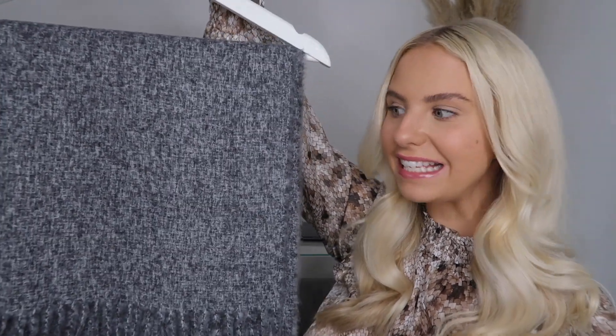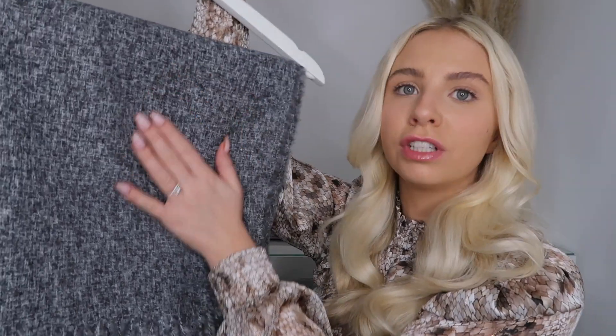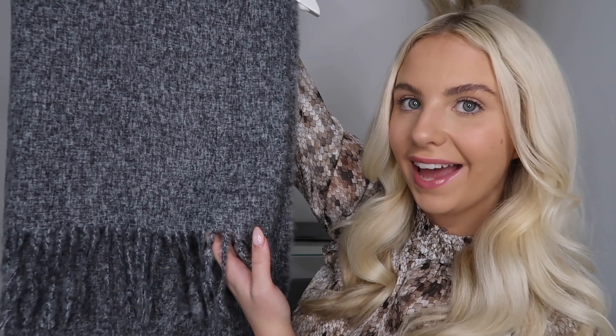Moving on to accessories — we've got this scarf. I wasn't expecting it to be as soft as it is; it's really really soft. I thought it was going to be that rough kind of material but it's really nice. It's a lovely gray with a speckle of white in it, with tassels at the end — just a nice big chunky warm scarf, which is exactly what we need right now in the UK. I only own one other scarf so I thought this would be good as it's a darker color that can go with my black coats.